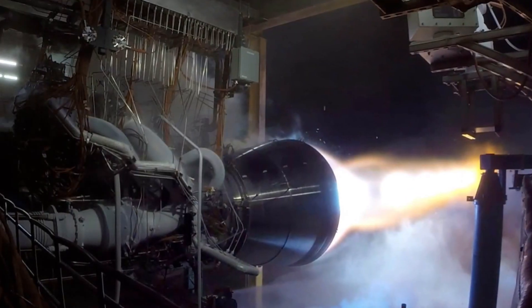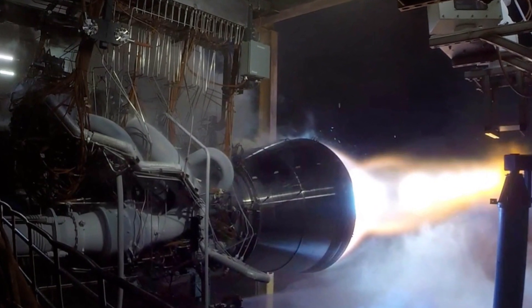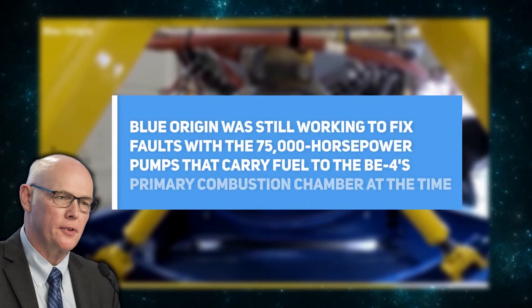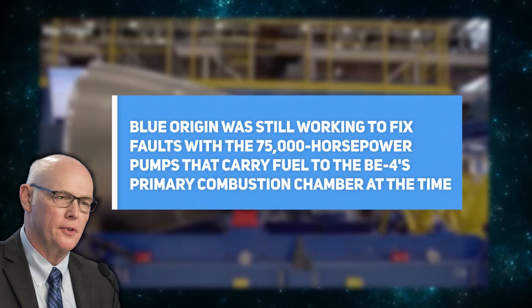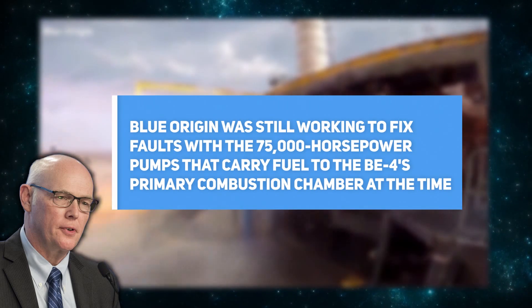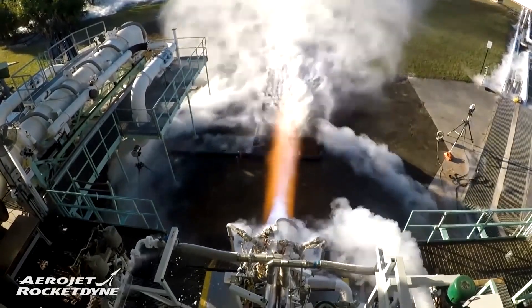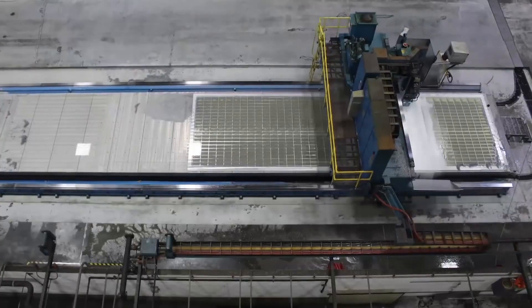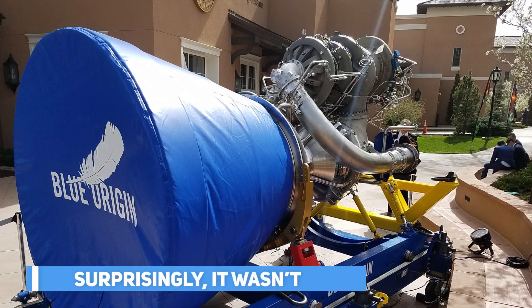Bruno mentioned a problem with the BE-4 turbopumps. According to him, Blue Origin was still working to fix faults with the 75,000-horsepower pumps that carry fuel to the BE-4's primary combustion chamber. Bruno expressed confidence about the situation, and in October declared that the issue had been resolved and the engine was now in production. Surprisingly, it wasn't.